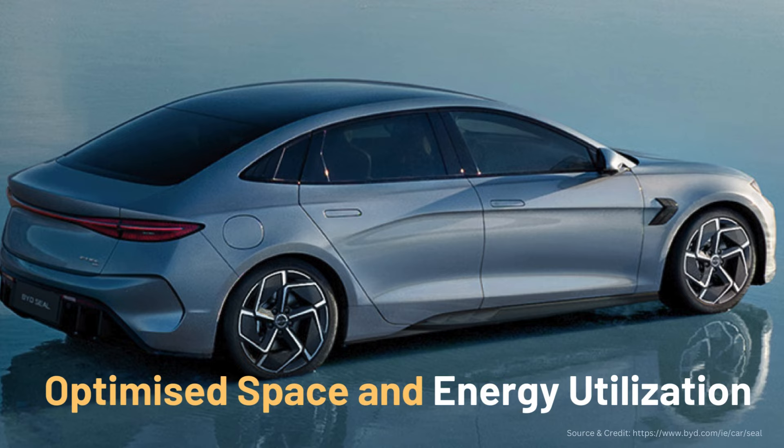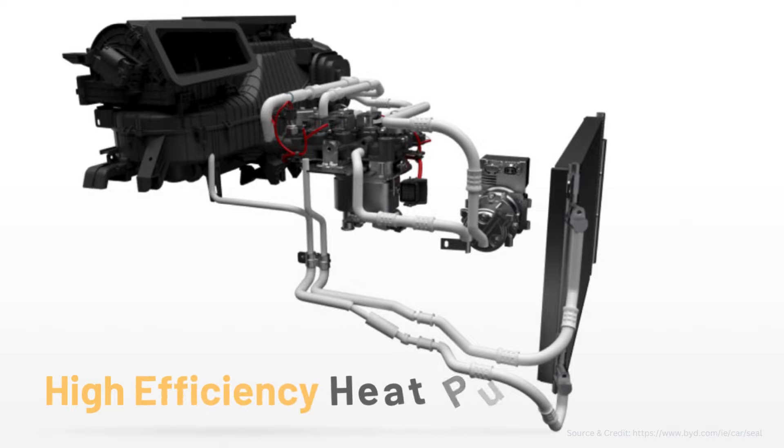A high-efficiency heat pump system comes as standard. Reliably operating in a broad range of temperatures, the system is designed to highly utilize residual heat from surroundings, the powertrain, passenger compartment, and even the batteries.